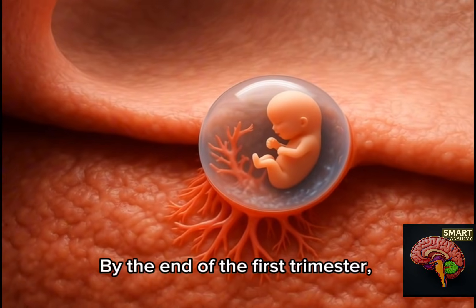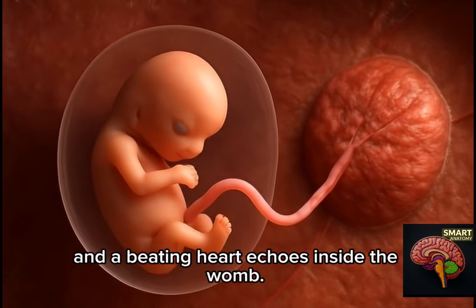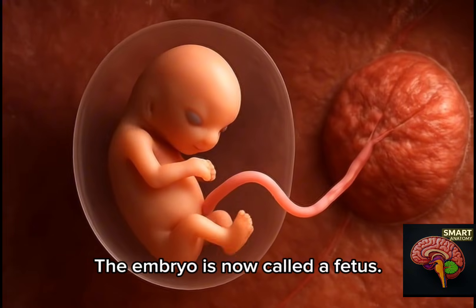By the end of the first trimester, tiny arms and legs sprout, eyes and ears form, and a beating heart echoes inside the womb. The embryo is now called a fetus.